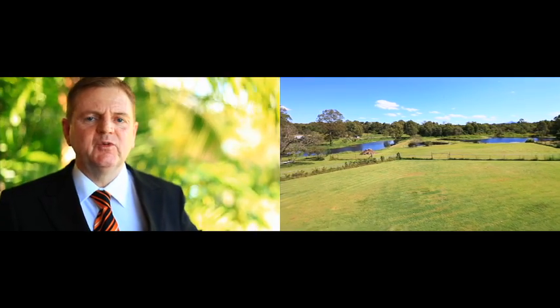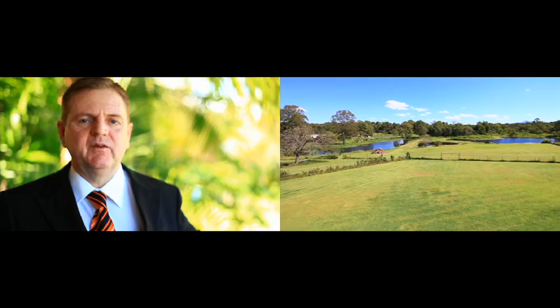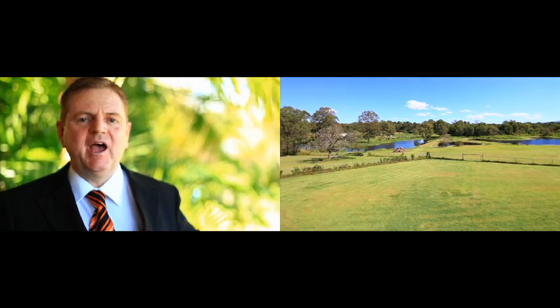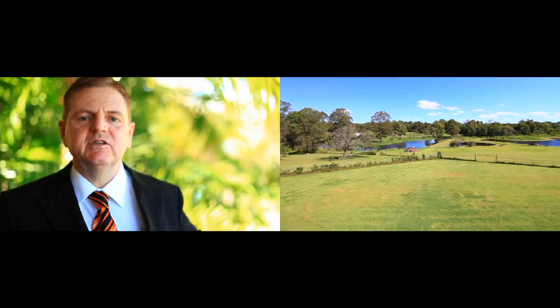Well it's hard to believe this beautiful property is less than an hour's drive to the Brisbane CBD. I'm Peter Crothers from All Properties Group and I invite you to come and experience this touch of paradise.